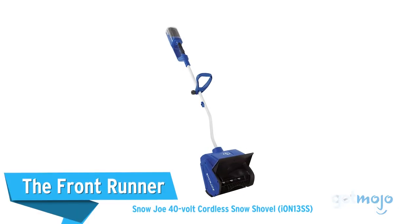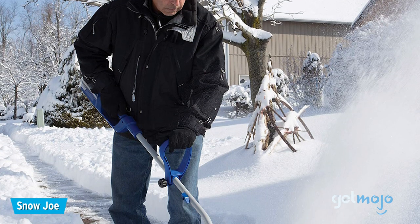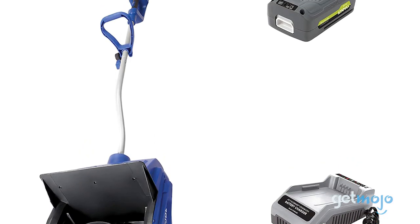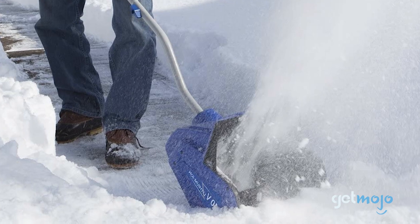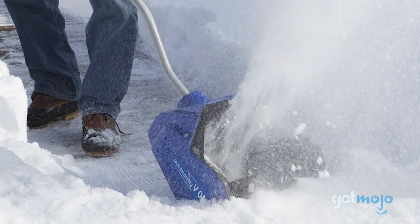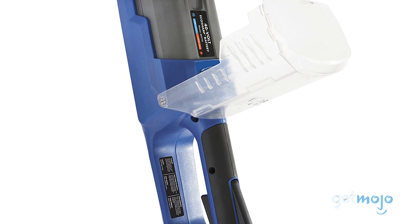First up, the Frontrunner: Snow Joe 40-Volt Cordless Snow Shovel. This snow thrower comes highly recommended by a number of websites, with its cordless, no-nonsense performance earning praise. When fully charged, this two-blade paddle auger electric snow shovel boasts a 52-minute runtime, with its 13-inch wide and 6-inch deep clearing capable of throwing snow up to 25 feet. It weighs just 14.5 pounds, too, so you should be able to keep shoveling without your arms getting tired.